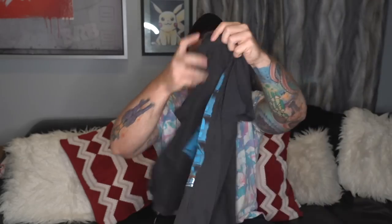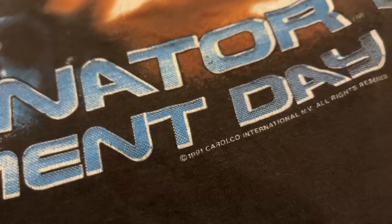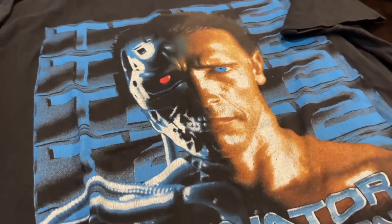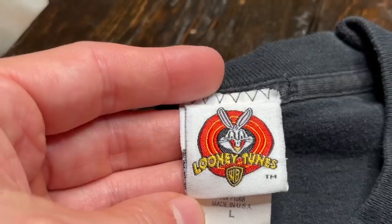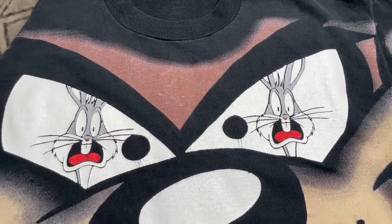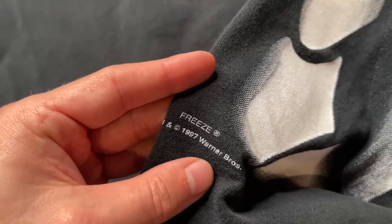Next one — no tag but looks like a large — this is a Terminator Judgment Day movie t-shirt. This one is dated 1991, so you've got Arnold on the front. Movie t-shirts are probably one of my favorite categories to collect and probably the category I think has the most room to continue increasing in value. Next one is just such a cool graphic — a Looney Tunes shirt from 1997: gigantic Taz face on the front with Bugs Bunny in his eyes. Just a really nice Looney Tunes statement piece.